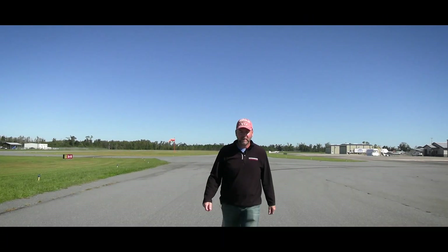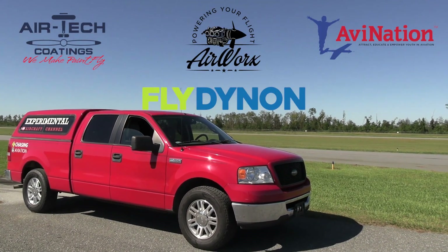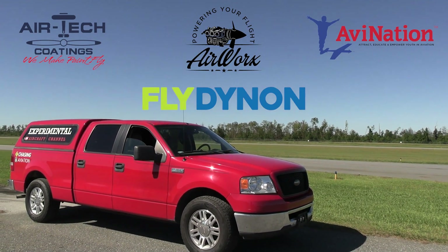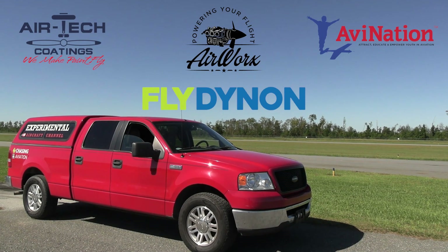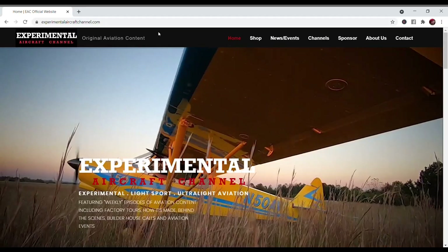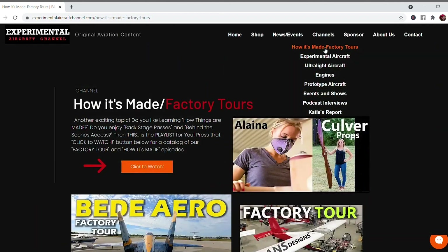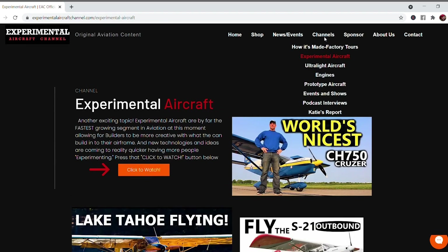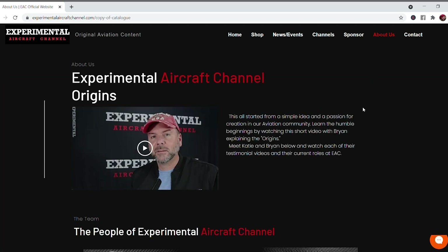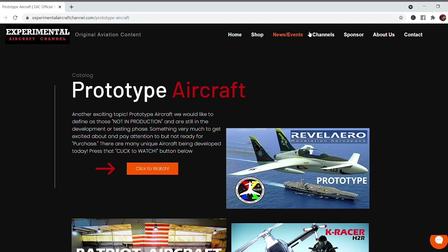Hey guys, you've probably seen me traveling a whole lot these days. What makes all this possible — getting this original aviation content — is sponsors like these: Dynon Avionics at dynonavionics.com, Airtech Coatings at airtechcoatings.com, Airworks at airworksaviation.com, AviNation at avnationusa.com. Check the description below for links to these great companies. Visit our website at experimentalaircraftchannel.com for events, our video library arranged in easy-to-find playlists, affiliate products, aviation merchandise, and so much more. If you like these videos that we are producing weekly, give that like button a click and enable all notifications so you don't miss a single episode.